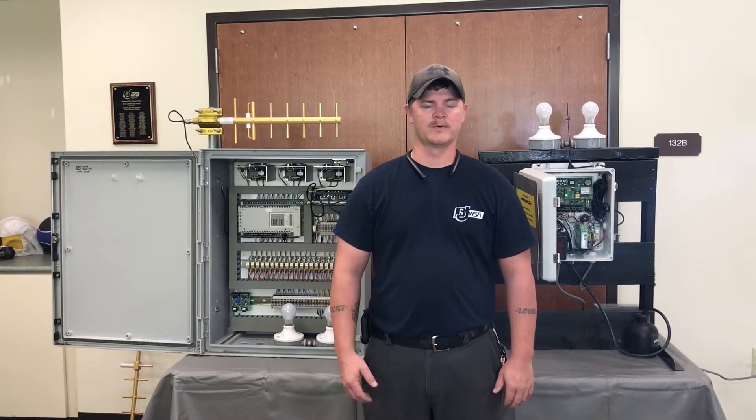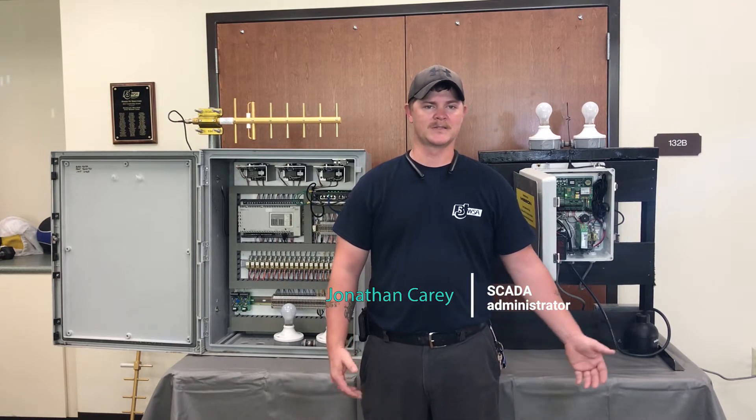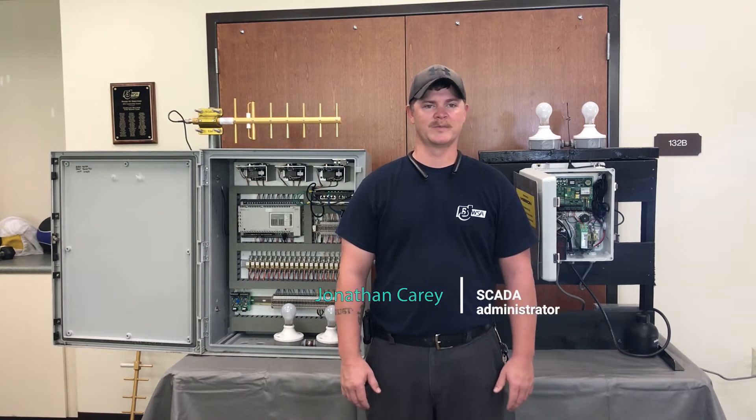Hi, my name is Jonathan Carey. I work with Buford Jasper Water and Sewer Authority. I am the SCADA administrator for Buford Jasper, where I work with all the telemetry and all the radio equipment.